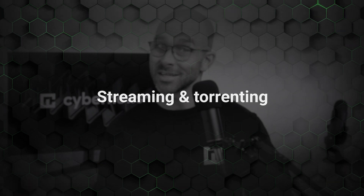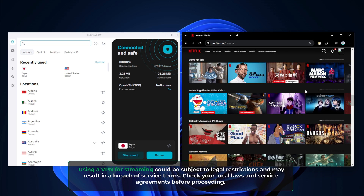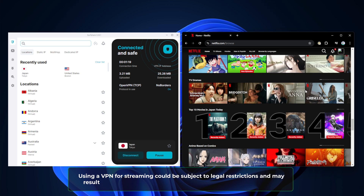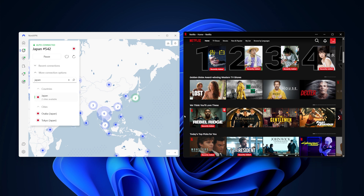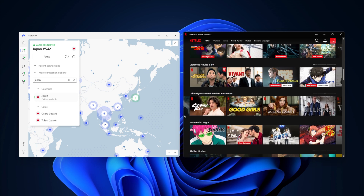Does that mean that NordVPN is also better for streaming and torrenting? Not necessarily. When it comes to streaming, I found that both providers did an equally good job. They can get through to various streaming platforms and foreign libraries, and I was able to stream in 4K without any hiccups with both Surfshark and NordVPN. You will encounter some occasional blocks, but usually all it takes to fix those is clearing your browser cache and switching a server.